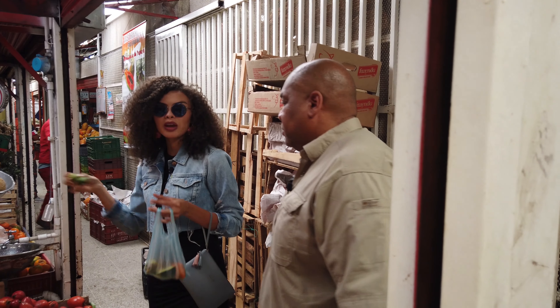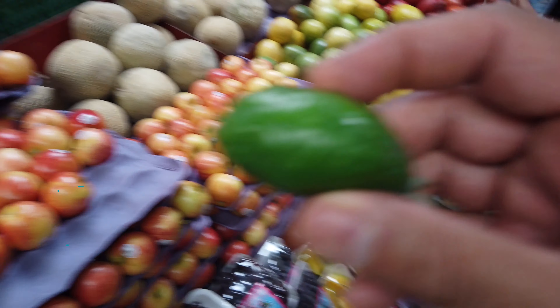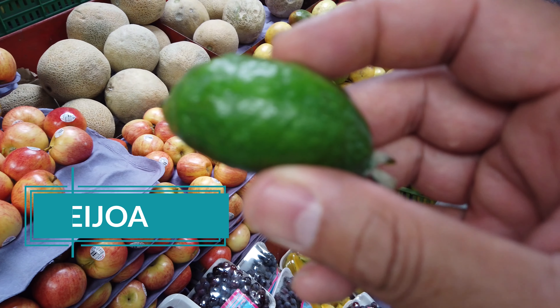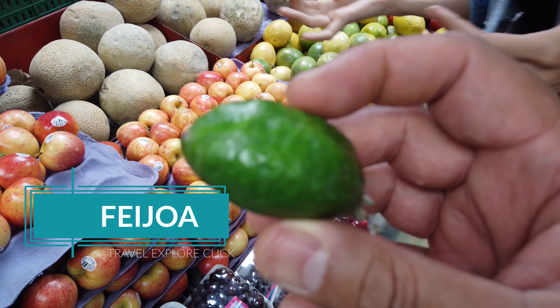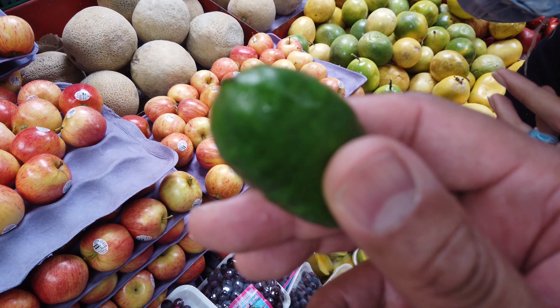Look at this — this is la feijoa. It's like a guava, and you have to eat it with the whole thing. Yeah, you have to eat the whole thing.